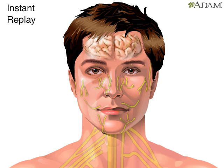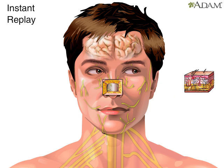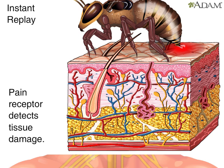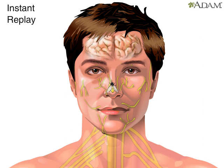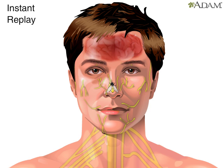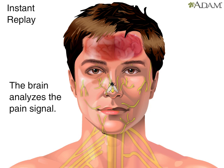Let's take a look at an instant replay to see how this communication works. The pain receptors in the skin detect tissue damage from the bee sting. Then, the peripheral nerves send a pain signal to the brain. The brain analyzes the pain signal.